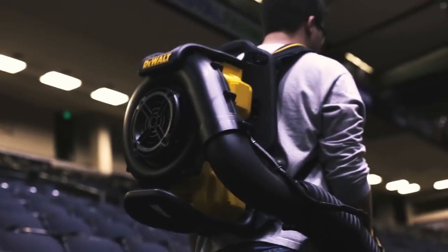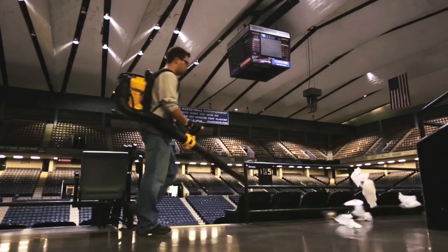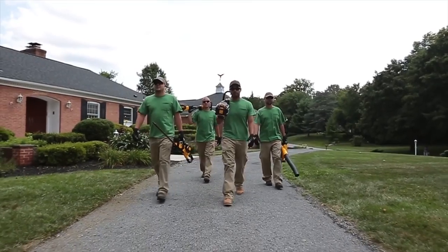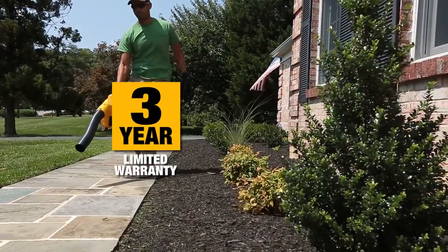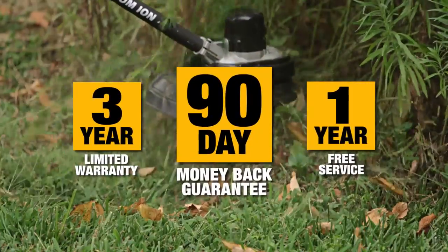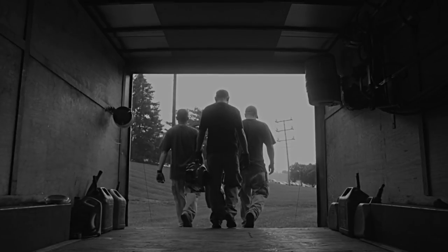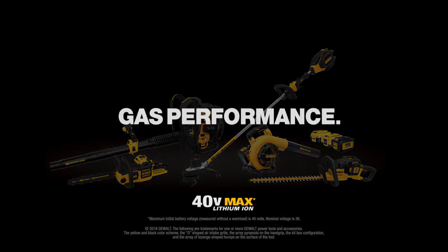With gas-free operation, the backpack blower is also the ideal solution for indoor cleanup in buildings like stadiums and arenas. Part of the expanding 40 Volt Max outdoor system, these tools are backed by DeWalt's three-year limited warranty with one-year free service and 90-day money-back guarantee. DeWalt 40 Volt Max outdoor equipment — the only battery-powered lineup for landscapers that's gas performance guaranteed.